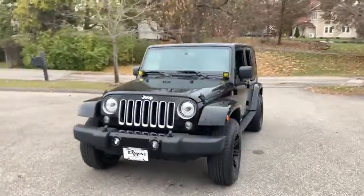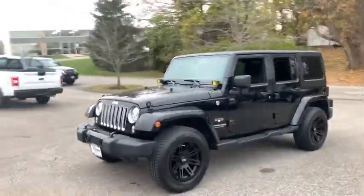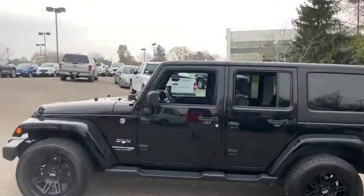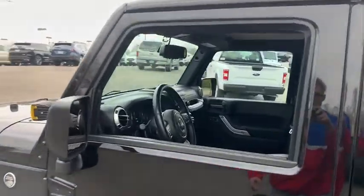Looking for the right vehicle? Check out the 2018 Jeep Wrangler JK. The Wrangler JK is built with adventure in mind. Its rugged style is paired perfectly with power and performance.